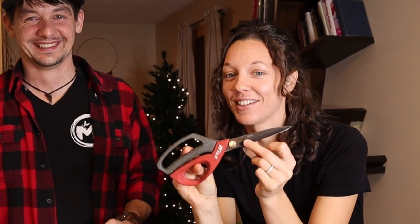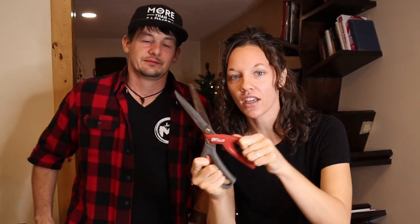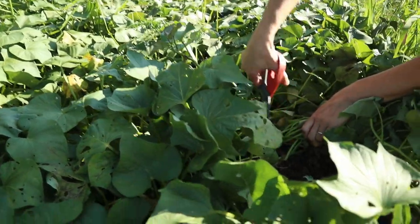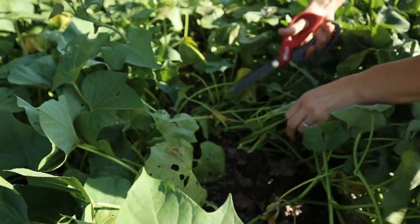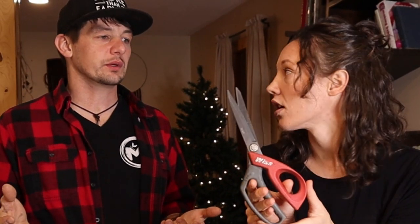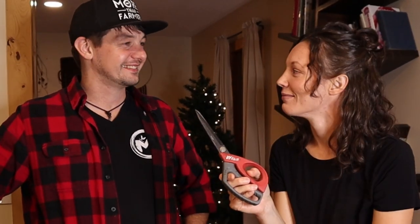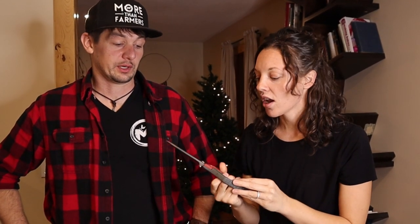This is a heavy-duty scissors — seriously, this scissors is heavy duty and I use it all the time. I even use it to trim bushes, that is how strong this thing is. When we were dealing with sweet potato plants and cutting those vines, it handled that easily. When I'm taking down my tomato plants at the end of the year, I can literally just snip them off.